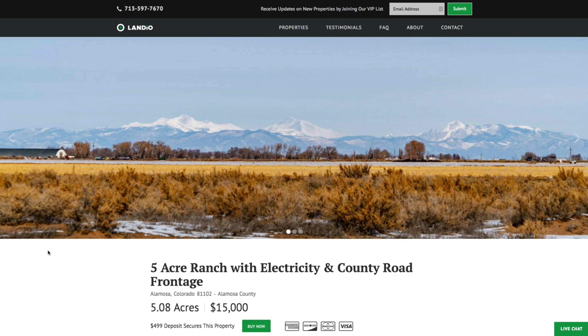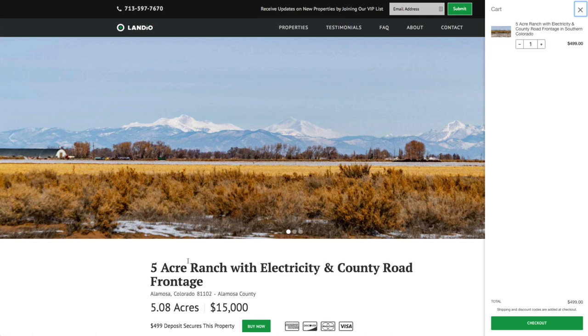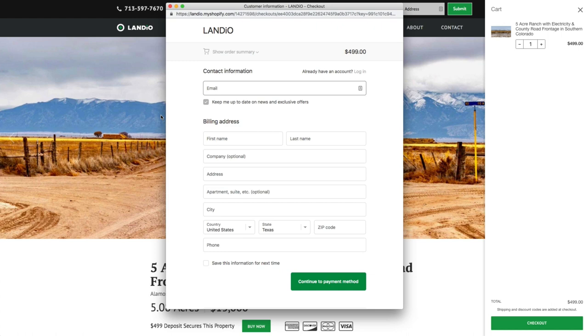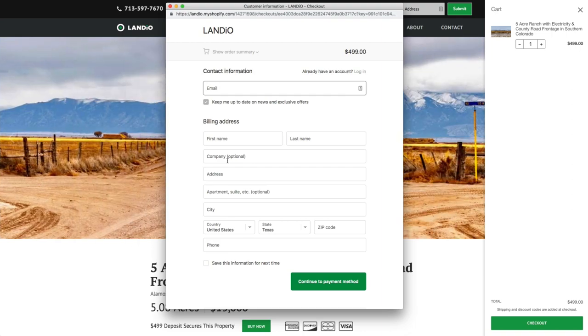We've recently sold a couple of these five-acre parcels right along this county road and they have sold quickly. So if this property fits what you're looking for, we highly recommend you go to our website and click on the buy now button. That will add a deposit of $499 to your cart — then click checkout. Once checkout is completed, we'll receive an instant notification that your $499 deposit has been placed.